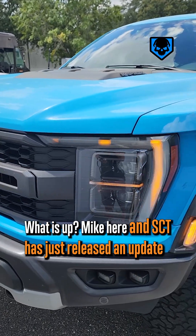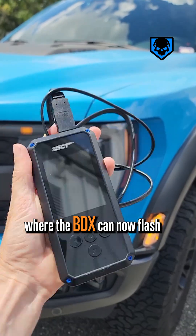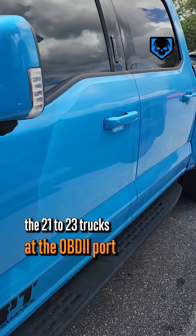What is up, Mike here. SCT has just released an update where the BDX can now flash the 2021 to 2023 trucks at the OBD2 port.